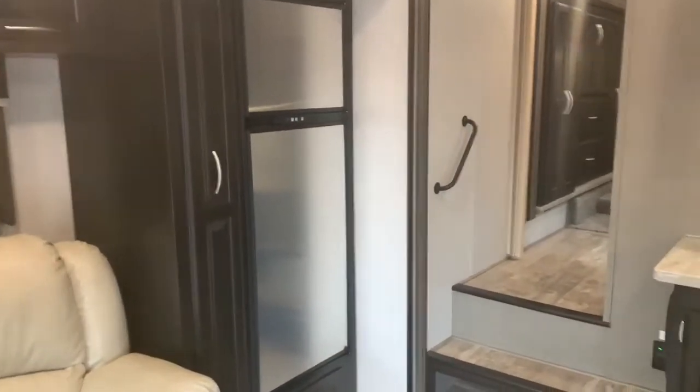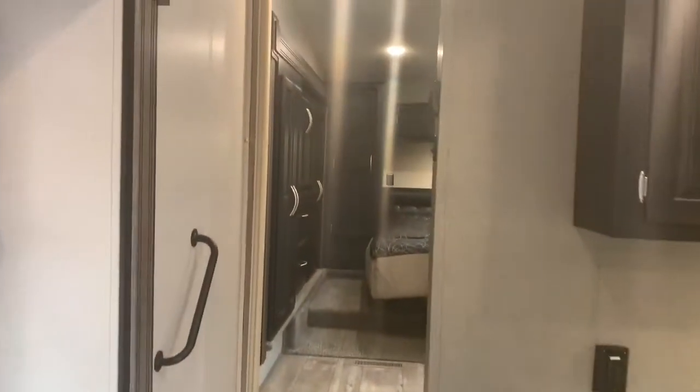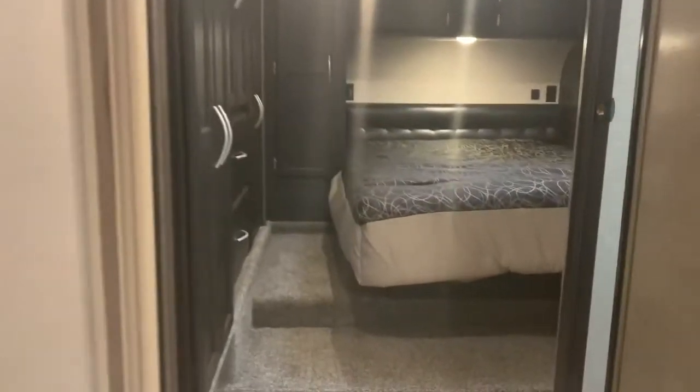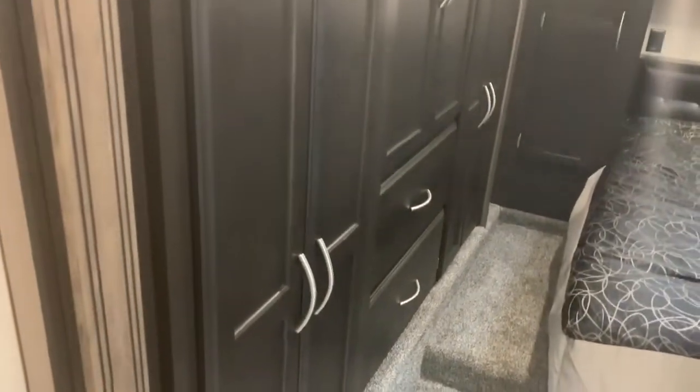That fridge is electric and propane. One thing I love about fifth wheels is the ceiling height — really tall. Here's the other slide — this is actually the wardrobe, with lots of shelving there.